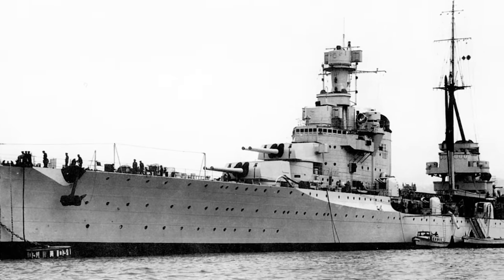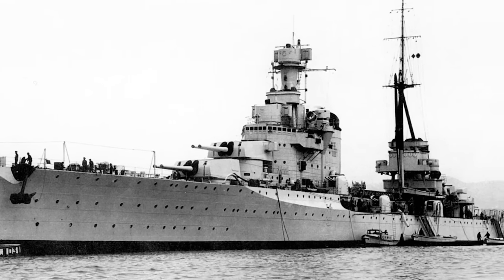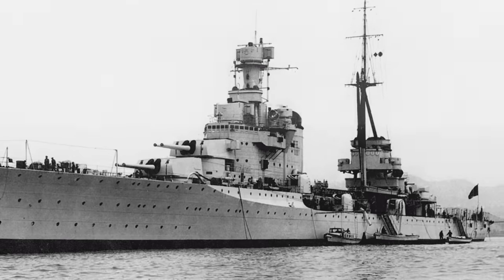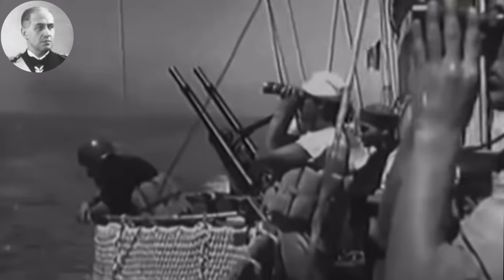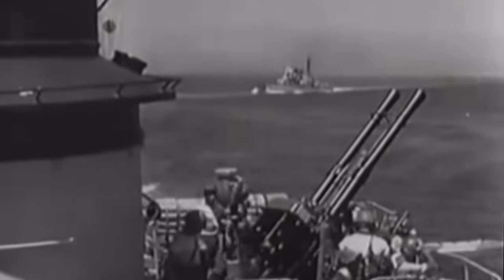Pola's pre-war career is fairly similar to other Italian cruisers already covered. By June 1940, when Italy joined the Second World War, Pola was serving as flagship for Admiral Riccardo Palladini in the 3rd Cruiser Division with Bolzano and Trento, ready for action.